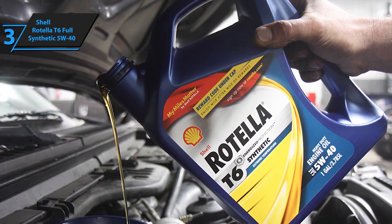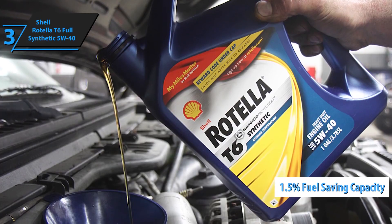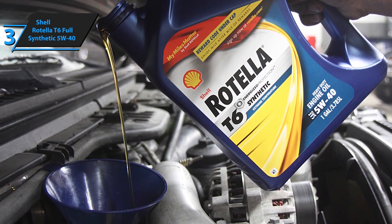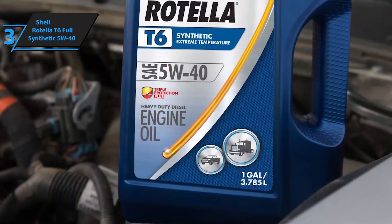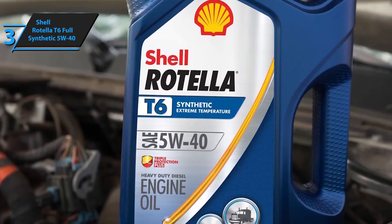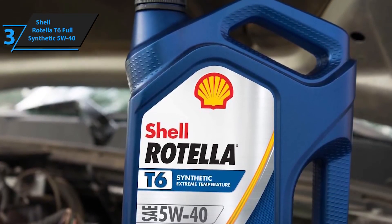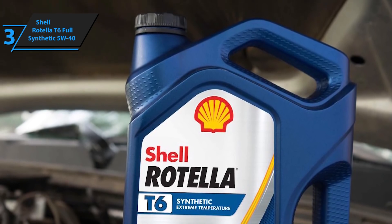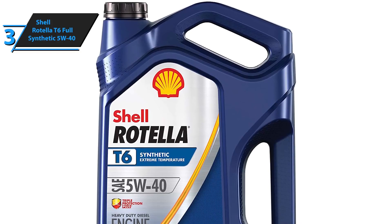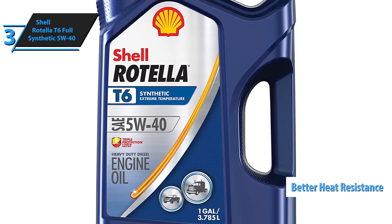The Shell Rotella T6 Full Synthetic 5W40 has an improved fuel-saving capacity of as much as 1.5%, so users will be able to save a few dollars. Unlike oils of previous generations, this synthetic engine oil has a significantly improved level of protection from all harmful wear on the road. It also boasts better deposit control. Thanks to multifunctional innovative additives and base synthetic oils, it secures a higher level of protection against dirt, harmful effects of soot particles, and other pollutants.